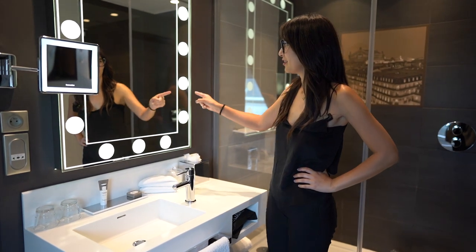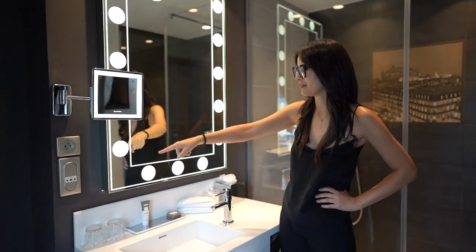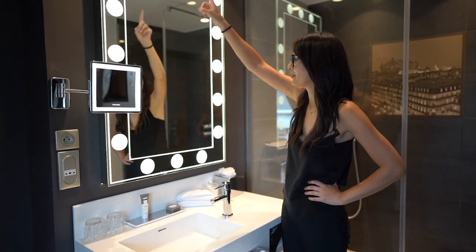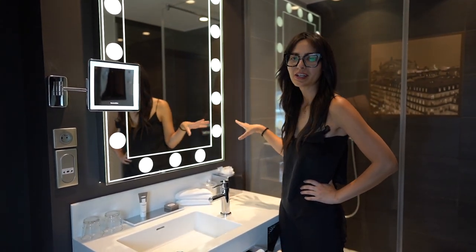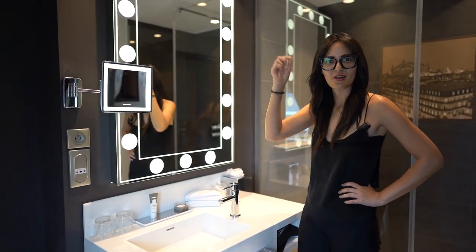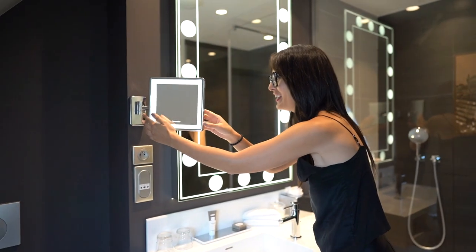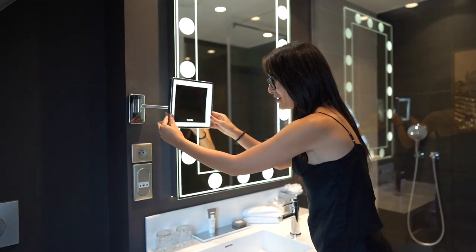Check this out — I feel like every hotel we've been to lately does this, where there's a light around the mirror, which is really, really nice. I love this mirror.